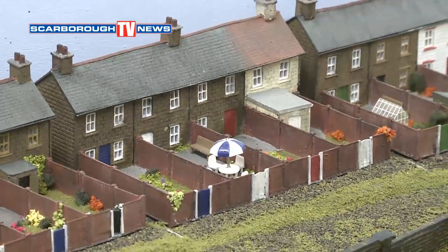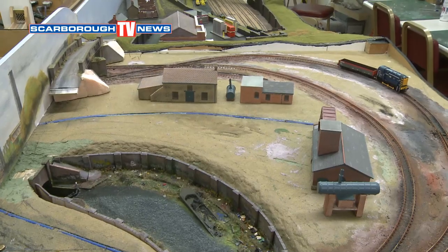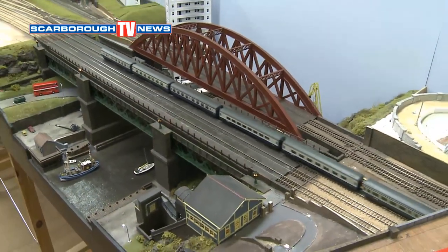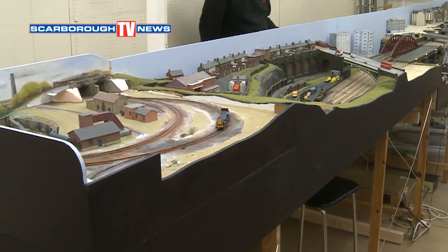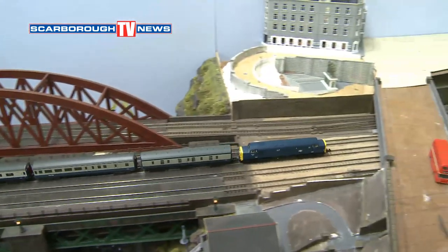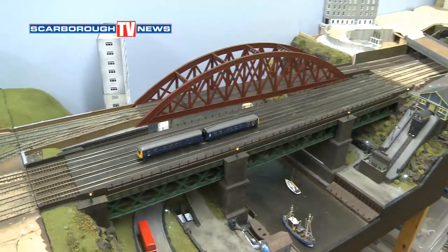We've now moved over from the OO gauge to the N gauge layout. Tell me all about this, Ian. Well, this is another one of our club layouts — this is the Mark II version and it's called NOEL, North of England Line, and this is North of England Line 2. The guys that built it built North of England Line 1 some years ago, around 2007-2008, which has done an awful lot of shows — something like 50-plus shows. The clever thing about this is they've built the new layout that will incorporate the existing fiddle yard at the back, which is the storage yards where all the trains are kept.